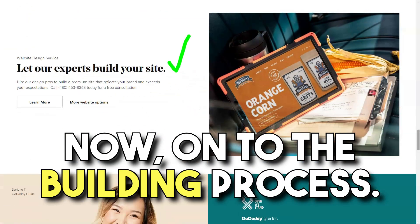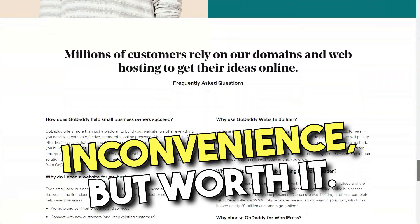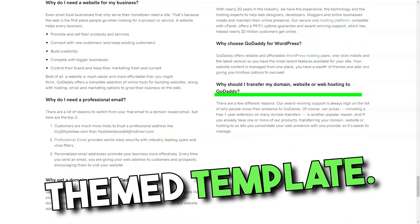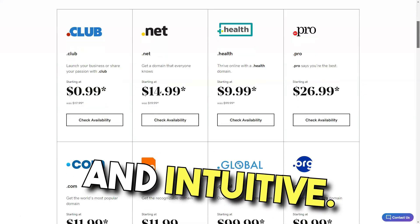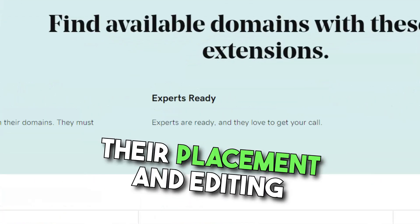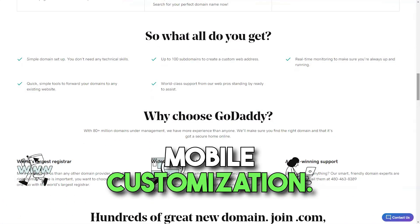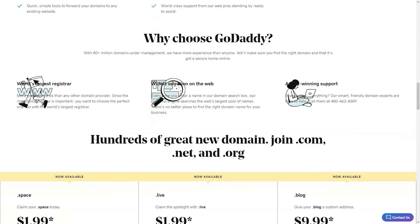The launch wizard quizzed me on my site's purpose and desired name — for my writer's heart, it suggested a typewriter-themed template. With over 100 templates, there's something for everyone. The interface was clean and intuitive, with social media integration, SEO settings, and more just a click away. But here's where I hit a snag — while adding images was easy, their placement and editing options were restrictive. I longed for more flexibility, especially with mobile customization. On the bright side, the mobile version of my site looked sleek without any extra effort.